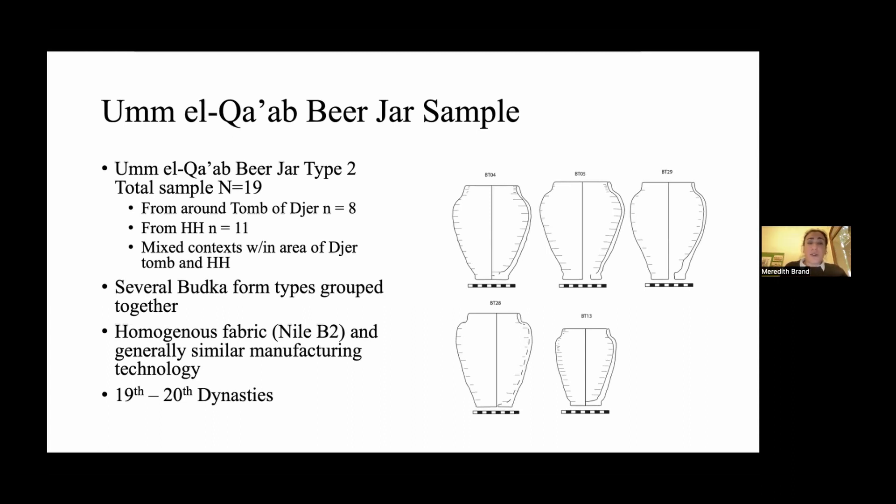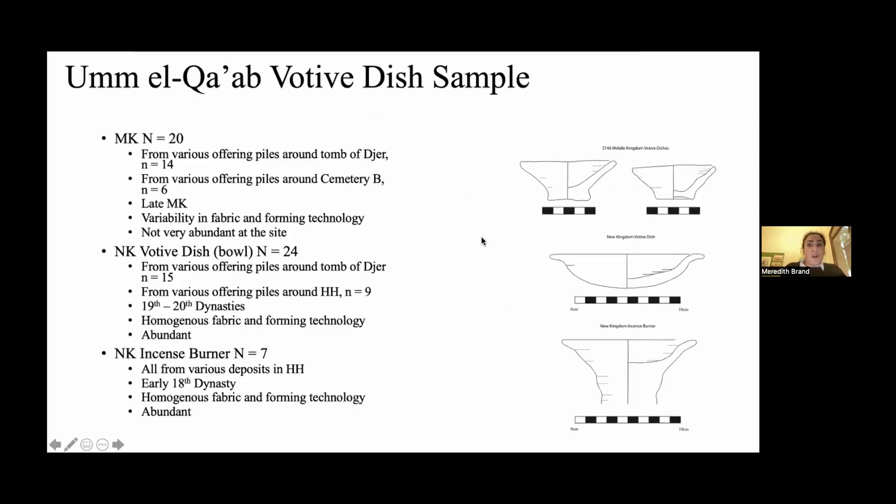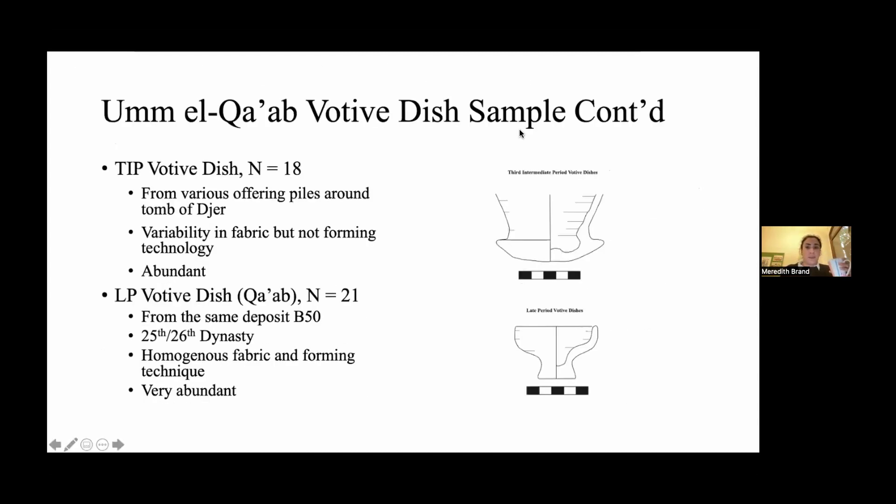Overall, the Umalgab pots were incredibly homogenous — they were an ILB2 fabric and had very similar manufacturing technology, with a broad 19th to 20th dynasty date range. For the votive dishes, I had Middle Kingdom, New Kingdom, and New Kingdom incense burner samples. Only seven were in the incense burner sample, but the votive dishes had 24, and the Middle Kingdom dishes had 20. The Middle Kingdom dishes were incredibly variable in fabric and forming technique, but by the New Kingdom bowl and incense burner, the assemblage was very homogenous. The same was true for the Third Intermediate Period dish and the late period votive pot — incredibly homogenous in fabric and forming technique, and very abundant at the site.